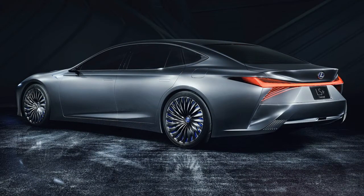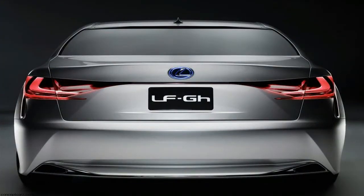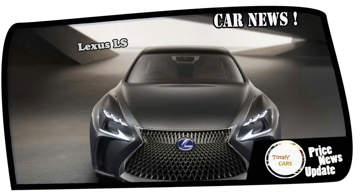There's no shortage of high-tech features inside. The LS Plus announces Lexus Highway Teammate technology, which is a fancy term for a Level 3 autonomous system. The concept drives itself from on-ramp to off-ramp on the freeway, and it merges and changes lanes on its own.